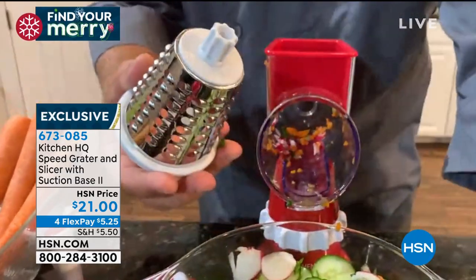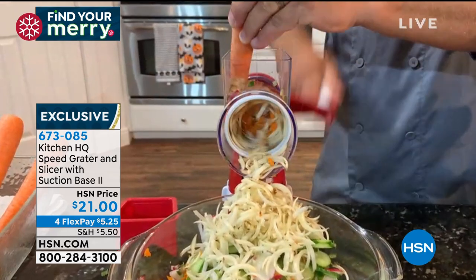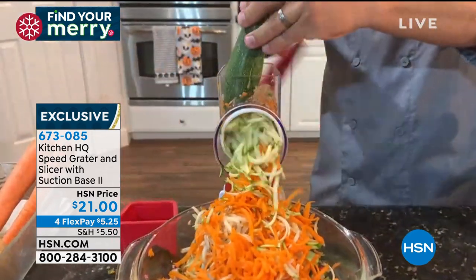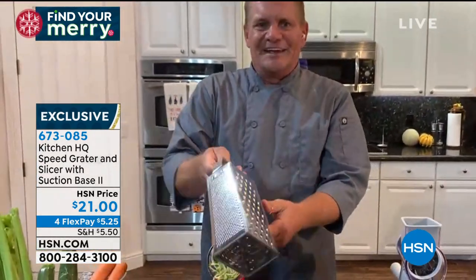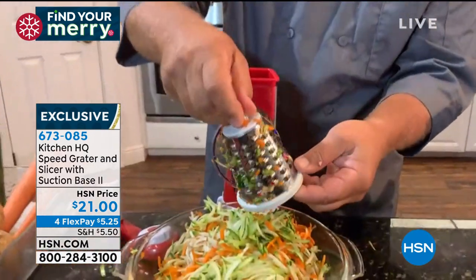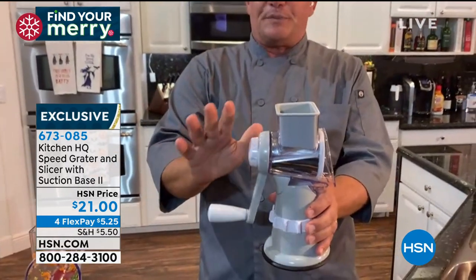It comes with a fine grading drum, a coarse grading drum, and the slicing drum. With the coarse grater you can do potatoes for potato pancakes or hash browns, sharp cheddar or parmesan cheese, carrots, coconut, chocolate, or zucchini for zucchini bread. With the holiday season coming, we'll all be in the kitchen more — all you do is turn the handle instead of using that old four-sided tin grater where you risk your knuckles. With the speed grater, your fingers never get close to the blades.